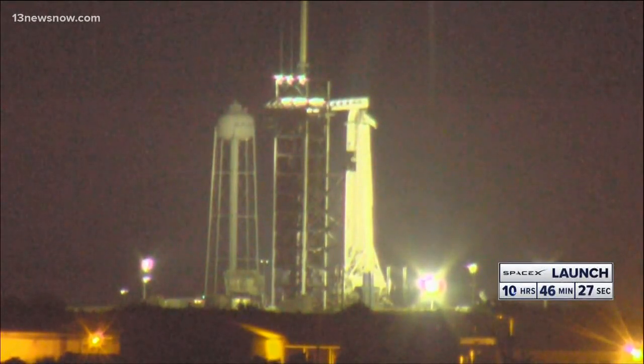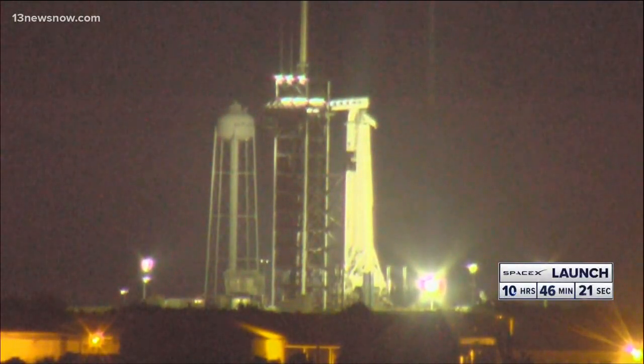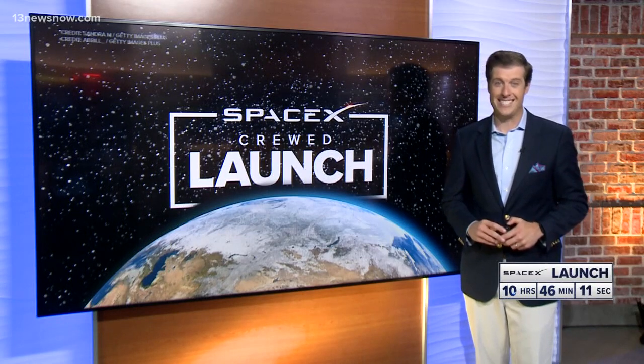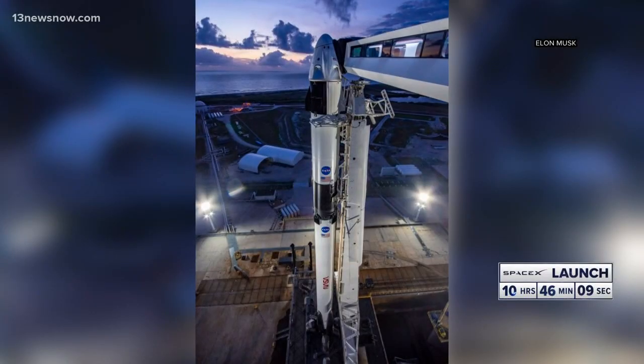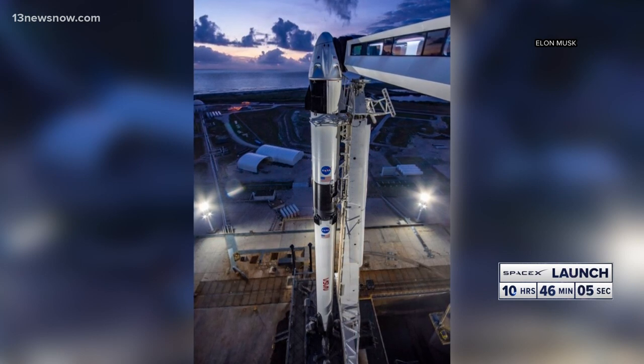Look at the Kennedy Space Center in Cape Canaveral, Florida, and in less than 12 hours, we expect that rocket to be on its way to the International Space Station. NASA and SpaceX are teaming up for this historic mission. It'll be the first time astronauts launch into orbit from US soil in nearly a decade. It's also only the fifth time in US history that astronauts will launch into a brand new vehicle.